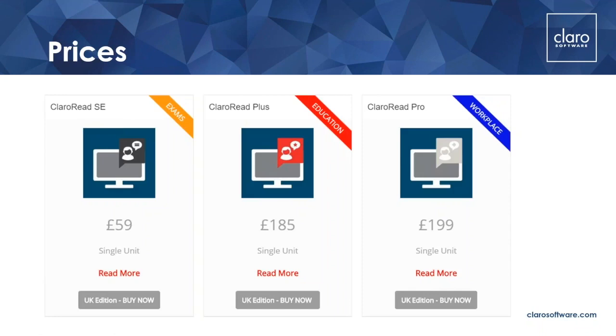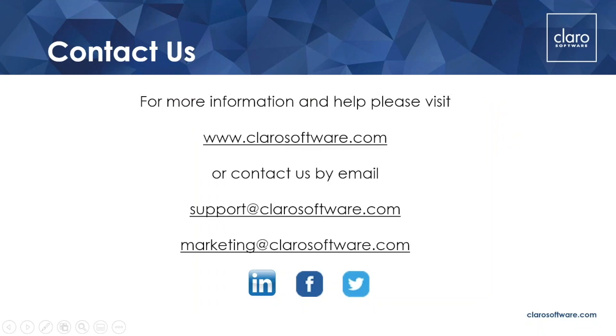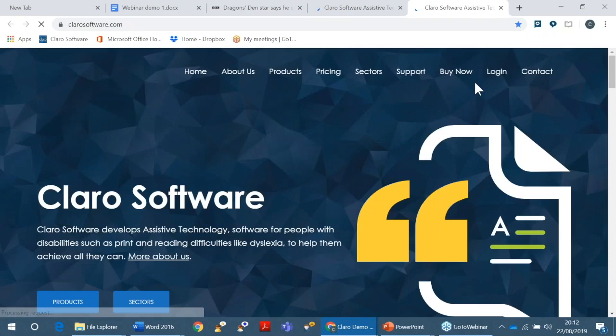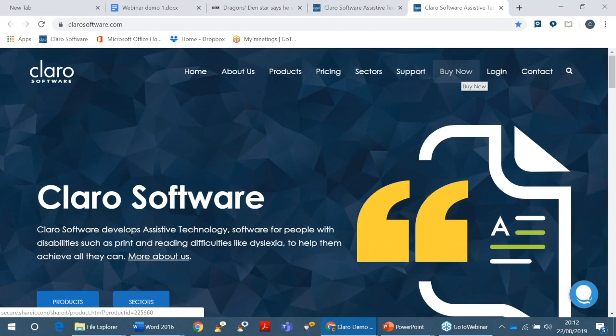To buy our software, you go to our website — Claro Software dot com. Then you go to Buy Now and choose which product you would like. Then you can put in the code Web19A. And when you receive your email with your licence key, you'll also have information about how you can download the software. It is by creating an account — all you have to do is put in your email address and create a password, and then you can put your licence key into your account. There's more information on our website about that as well.